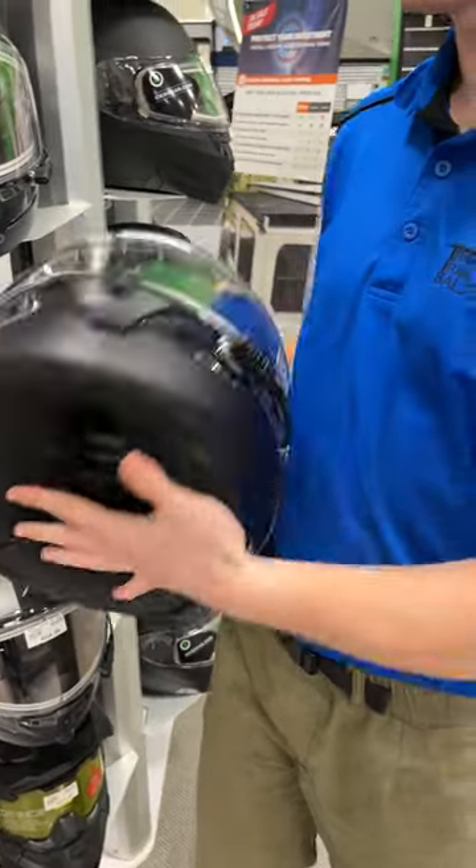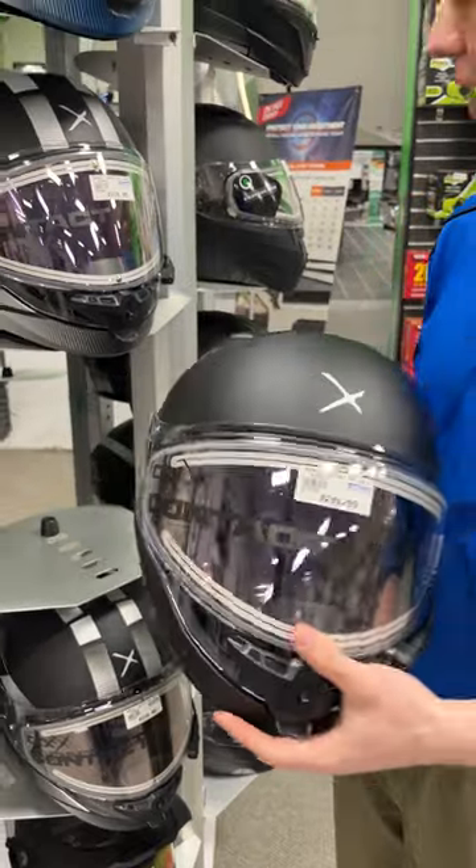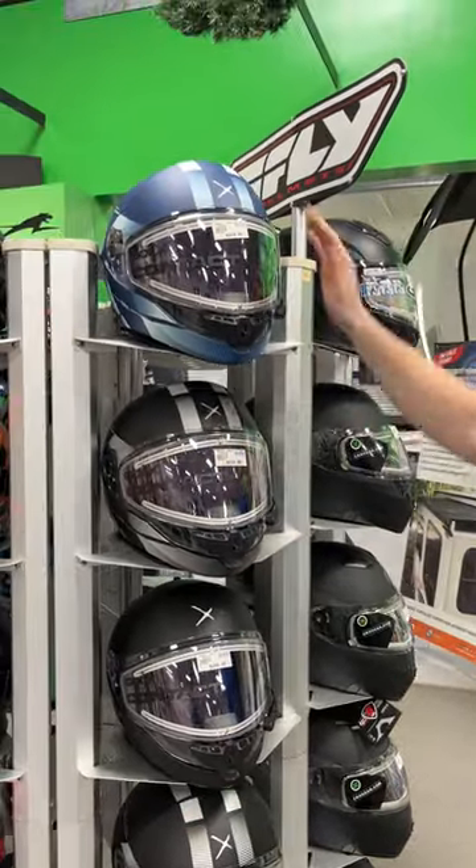These helmets come with a three-year warranty, and it's bumped up to five years if you register it online through CKX. These are $299 in the flat black, or you can get it with decals or in the blue for $319.